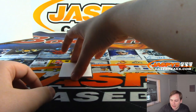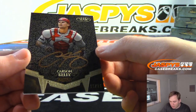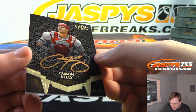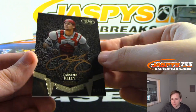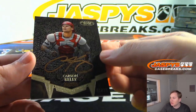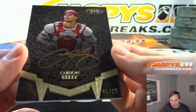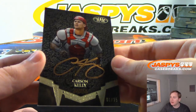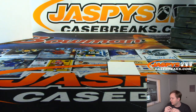And the final hit is Carson Kelly, 1 out of 25, Copper Ink, St. Louis Cardinals — that's Josh Exline with that one. Like I said, these look a little bit better in person, hard to capture on camera. 1 out of 25 on that. So there we go — thanks everybody for getting in. That was Tier 1 number 3, which actually sold out before number 2. We have number 2 in the store now at jaspyscasebreaks.com.